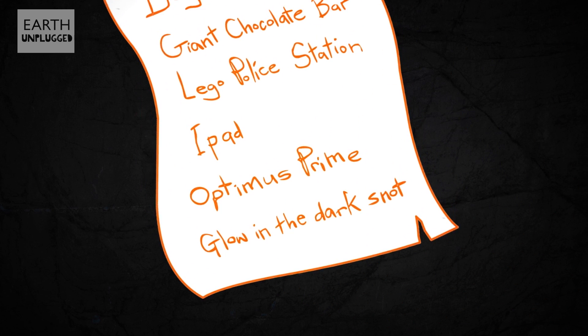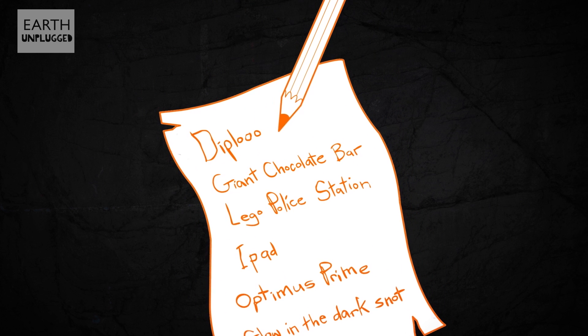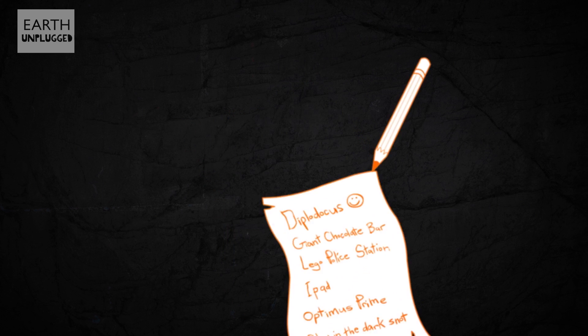Every year, millions of children put a pet animal at the top of their Christmas list. But ask yourself this: would a Diplodocus really make a good family pet?